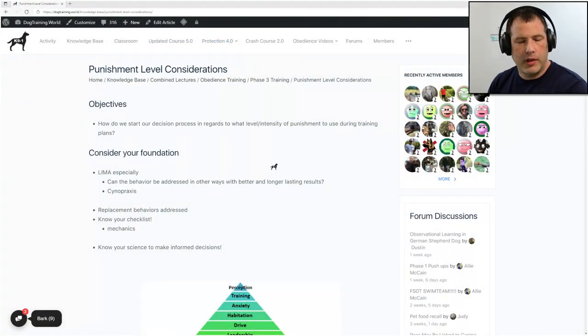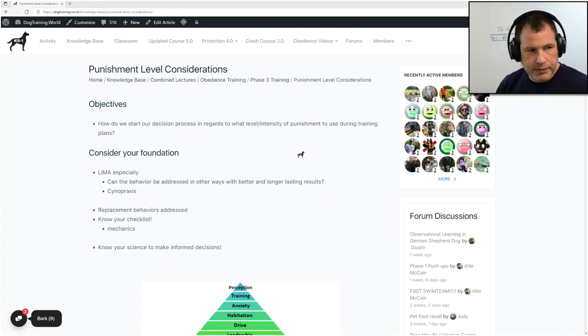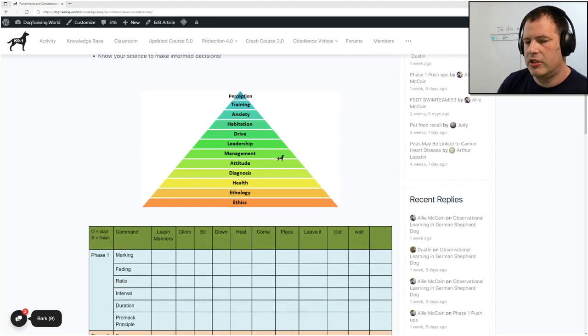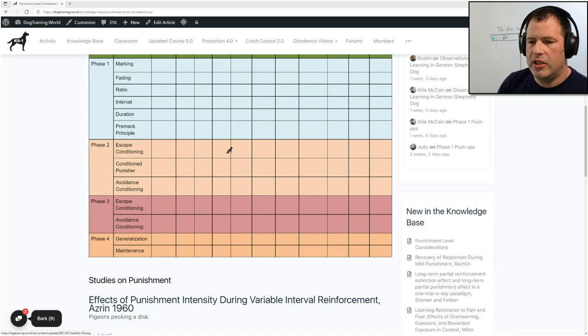What we're doing is I have some notes over here. I think this will be a possibly shorter and sweeter lecture, but I thought this one is important for those of you that are starting to consider punishment in your training plans, especially if we're following along with foundation style dog training.